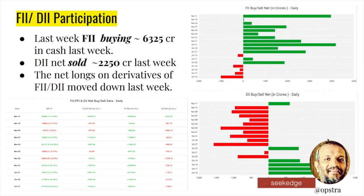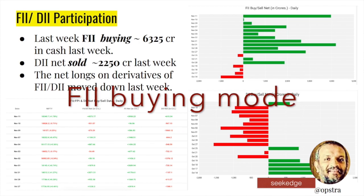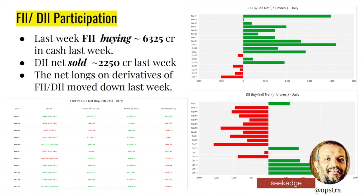Moving on to institutional participation: 6,325 crores of buying happened in cash markets last week, following 10,000 crores the week before. Foreign institutions have been buying consecutively for 11-12 days without stopping. DIIs sold only about 2,250 crores last week. On Friday, November 11th, FIIs bought nearly 4,000 crores in a single day - one of the biggest single-day buying by FIIs. Money is clearly flowing in, which is very positive for the markets. Net longs are also slightly moving up.